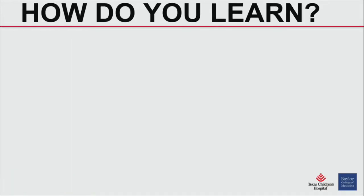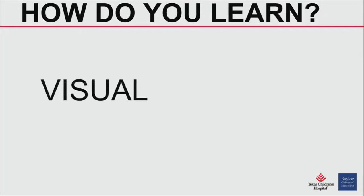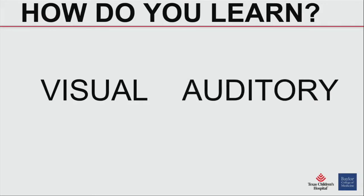Thanks again for having us. One of the more important aspects of taking any test is actually first knowing how you learn and how you approach questions, and it's very personal, very individual. So first of all, I would like you to reflect about how you learn, how you read questions, what's your usual approach. Because many of us are largely visual, but a good number of us may be auditory.